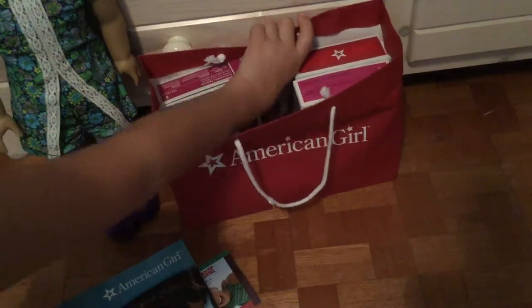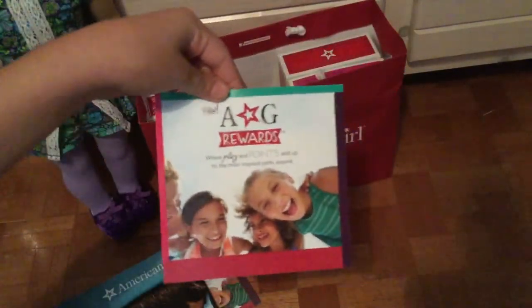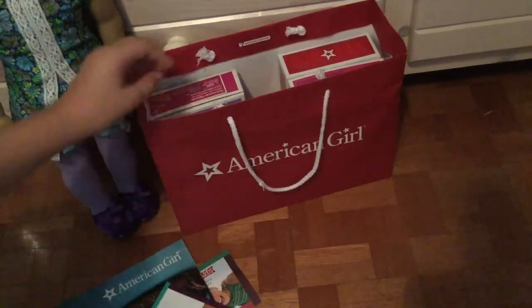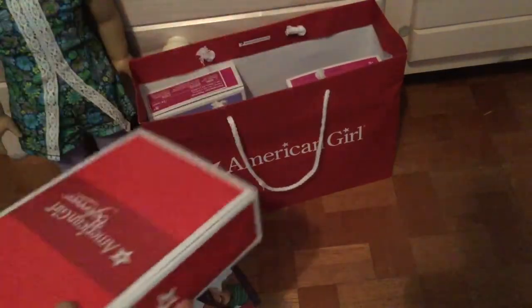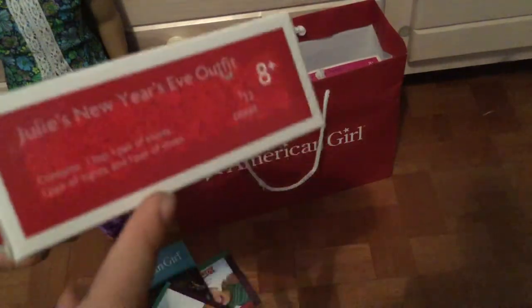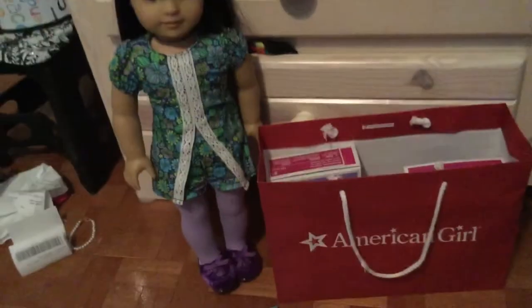Next, I got another AG rewards card, and then I got the Julie's New Year Eve outfit, and Ivy can model it.